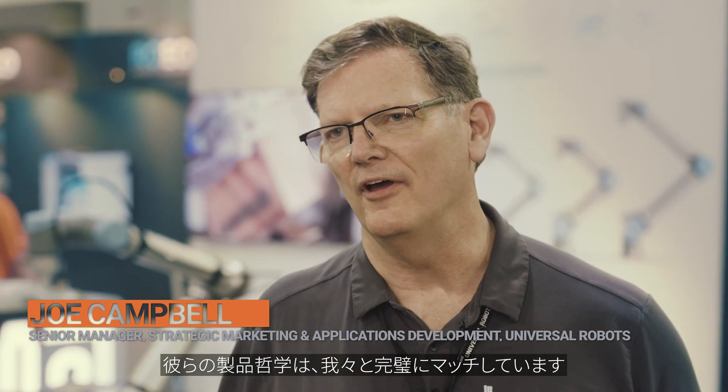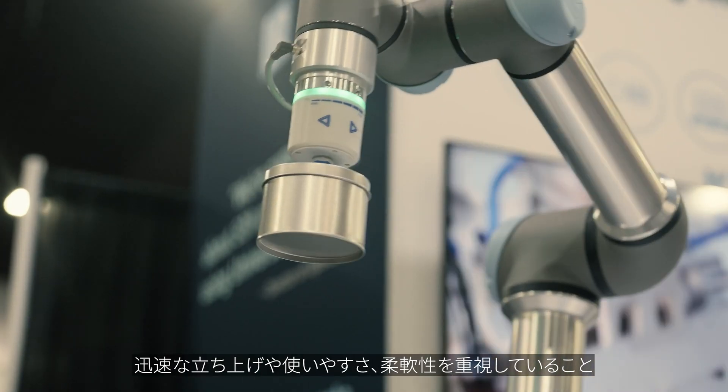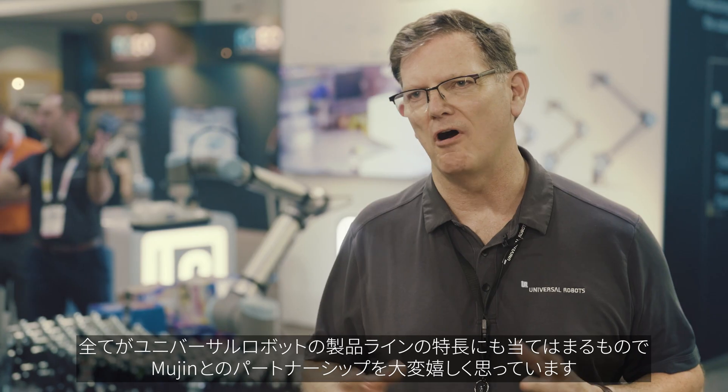Mugen is a fantastic partner for Universal Robots. Their product philosophy perfectly aligns with ours. They value rapid deployment, redeployment, ease of use, and flexibility. These are all hallmarks of the Universal Robots product line, and we're proud to have Mugen as a partner.